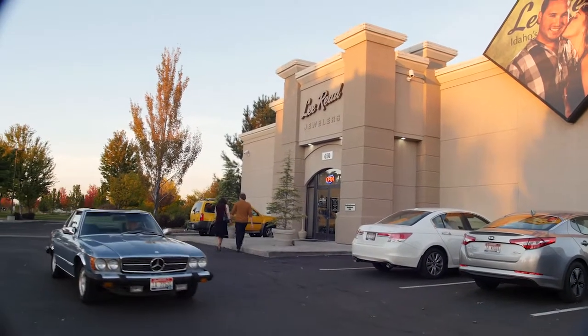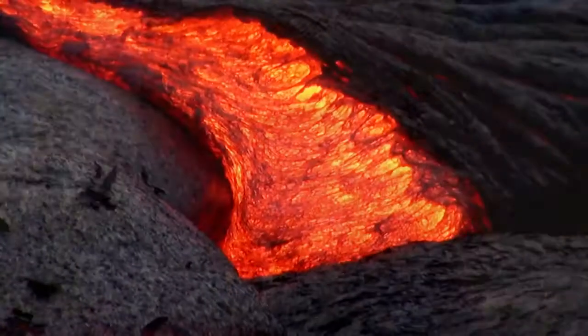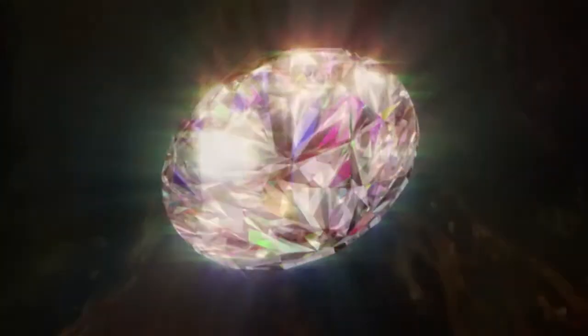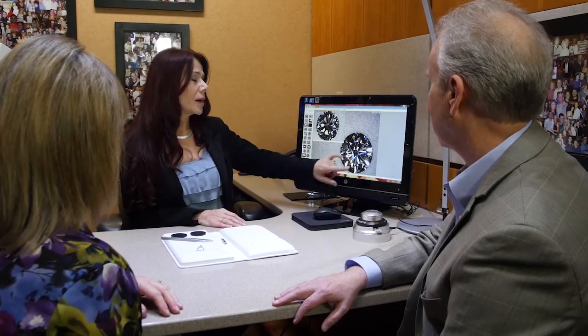This is Larry Reed. Selecting your diamond should be an interesting, emotional, and enjoyable experience. Born miles below the surface of the earth millions of years ago and brought to the surface by volcanic eruptions, this rare miracle of nature is a perfect symbol for your everlasting love. At Lee Reed, we specialize in diamonds.